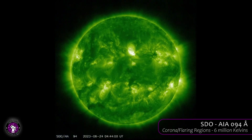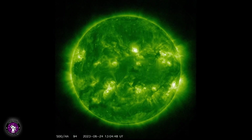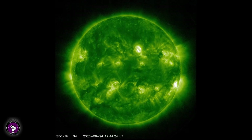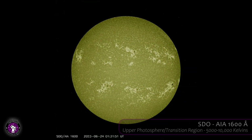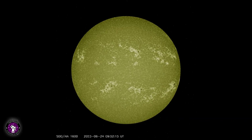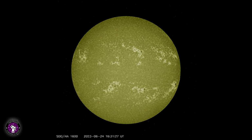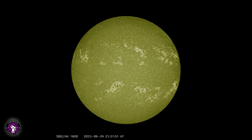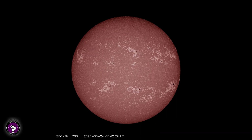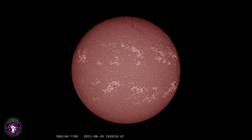94 angstroms is emitted by iron 18 at temperatures of 6 million kelvins. Temperatures like this represent regions of the corona during a solar flare; they're typically colorized in green. 1600 angstroms is emitted by carbon 4 between 5,000 and 10,000 kelvins. Carbon 4 at these temperatures is present in what's called the transition region between the chromosphere and the corona; images here are typically colorized in dark grainy yellow. 1700 angstroms is the ultraviolet light continuum showing the surface of the sun as well as the chromosphere; it is typically colorized in a grainy pink.